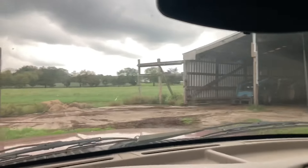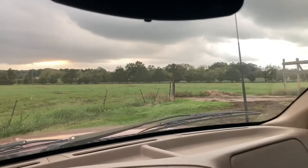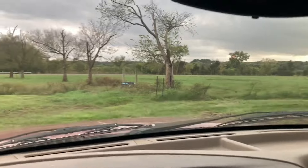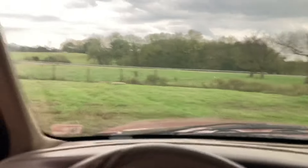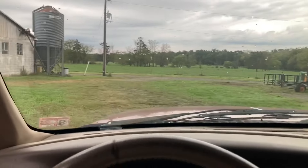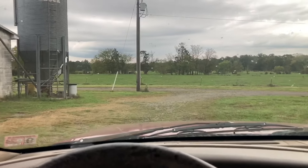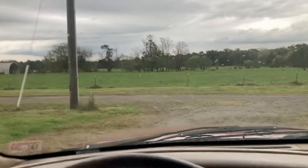Everybody right now is trying to donate hay and send it down to the Carolinas and everything. I'd love to do that, but those two hundred bales in that shed, after we pay for the tractor, is pretty much what dad's going to have to live on for the rest of the year. It ain't going to be a lot — we probably still have to end up borrowing money to get through the end of the year or into next year. I'm trying to avoid that, but that's what might happen. Let's hope not.